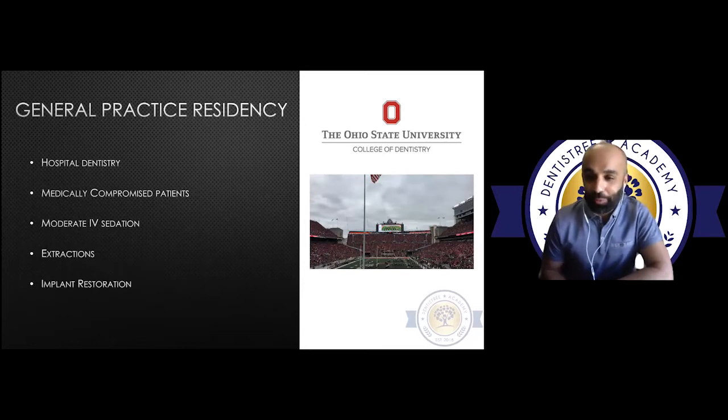Go Buckeyes — crazy going to those football games with a hundred thousand people packed into a stadium. I got a great opportunity to learn about hospital dentistry, medically compromised patients, patients with medication lists three, four, five, six pages long. I had rotations with dental anesthesiologists for a month, worked in the OR on patients under GA, and had the opportunity to do our own IV sedation cases, which is where I became very comfortable with this modality and why I offer it regularly now.